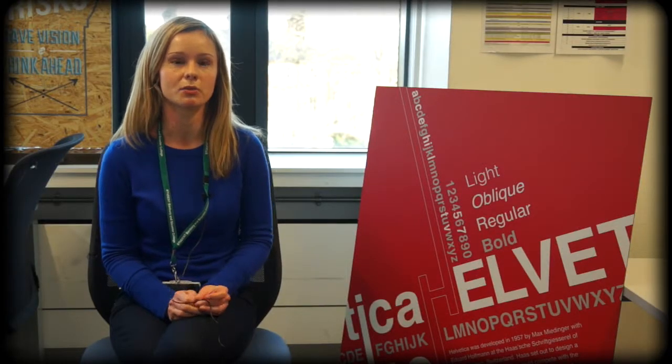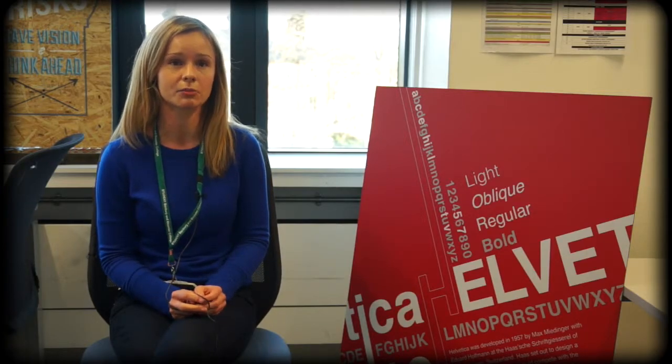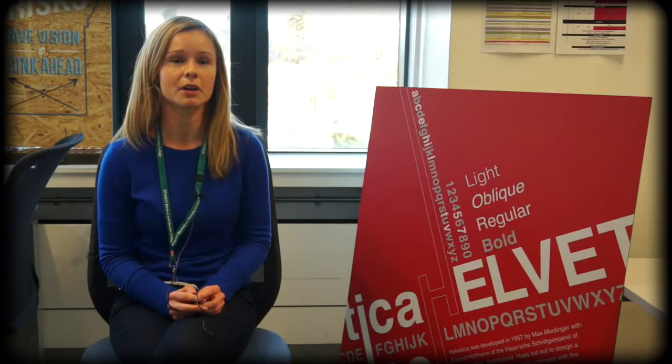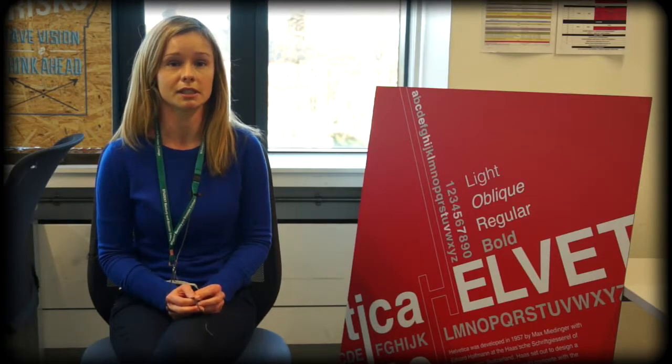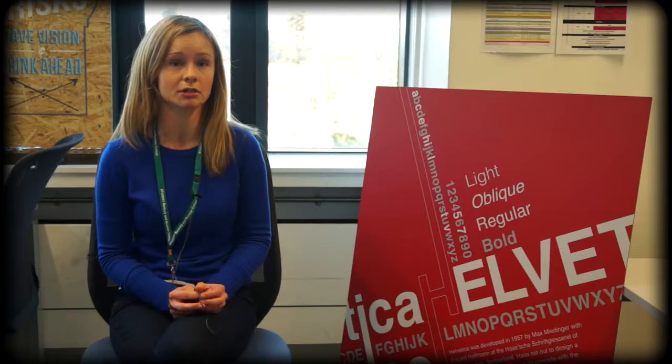A particular project that I've worked on this term and really enjoyed was the typography project. As part of that, we learned about the importance of structure and grid systems in type, which was really interesting. And that formed a foundation for us to actually deliver our own project.